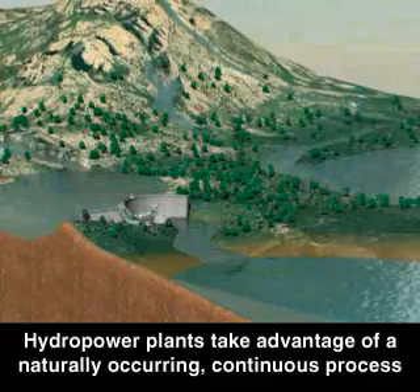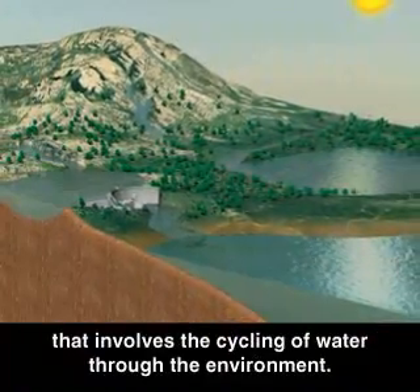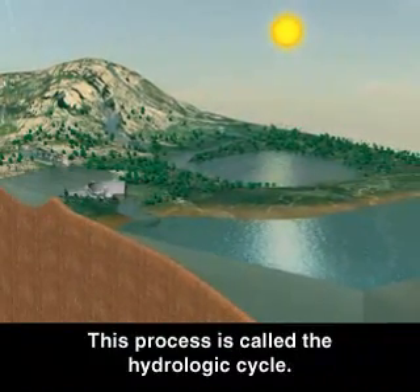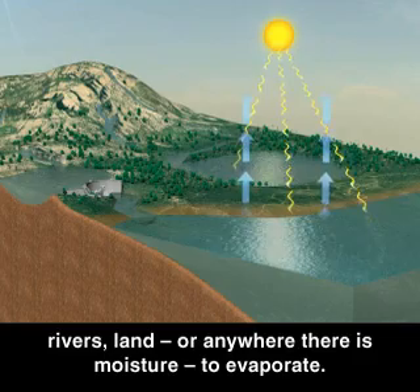Hydro power plants take advantage of a naturally occurring continuous process that involves the cycling of water through the environment. This process is called the hydrologic cycle. In this cycle, the sun heats the air, causing water from oceans, rivers, land, or anywhere there's moisture to evaporate.